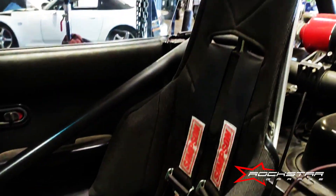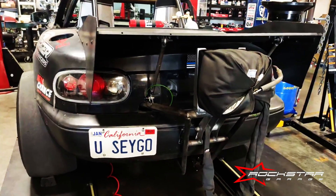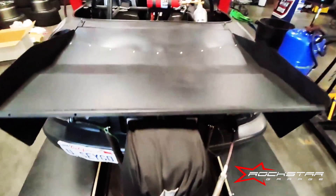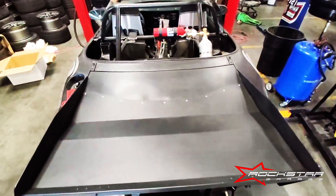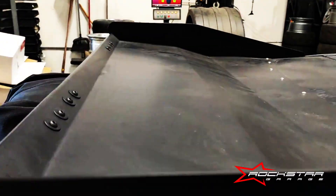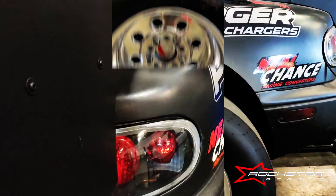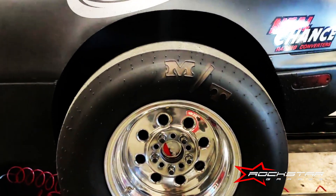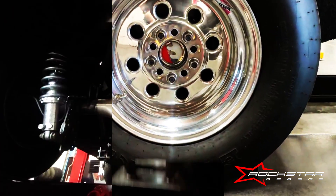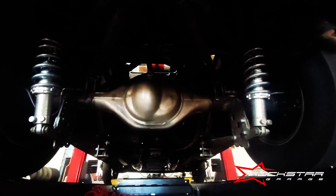Always a good idea to invest in racing seats, harness, and a parachute — you know, when you're going faster than the speed of sound. All that power going down to those Mickey Thompson sticky slick tires. Fun fact about Mickey Thompson: he invented the Christmas tree. Look it up.